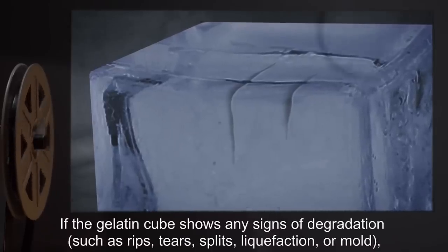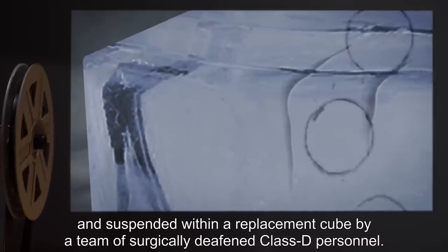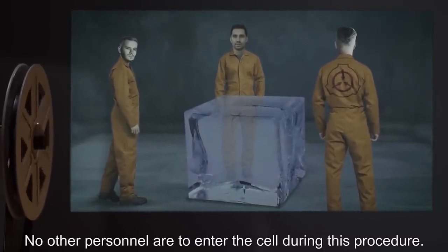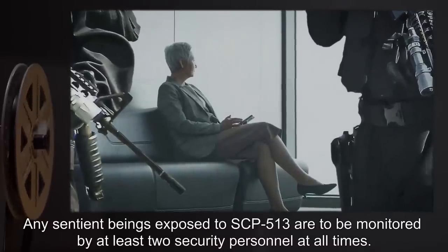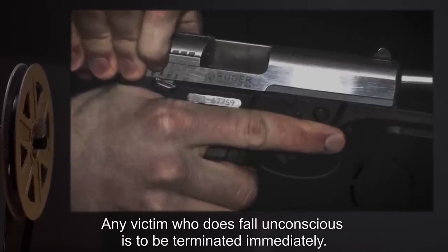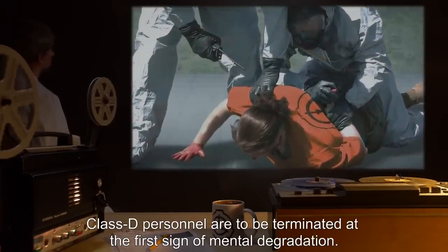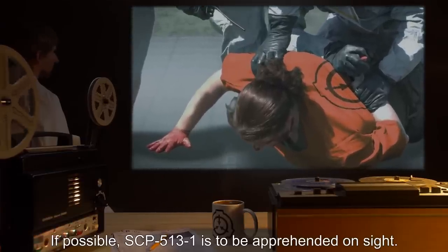If the gelatin cube shows any signs of degradation — such as rips, tears, splits, liquefaction, or mold — SCP-513 is to be immediately removed and suspended within a replacement cube by a team of surgically deafened Class D personnel. No other personnel are to enter the cell during this procedure. Any sentient beings exposed to SCP-513 are to be monitored by at least two security personnel at all times. Under absolutely no circumstances may exposure victims be administered sedatives or allowed to fall unconscious. Any victim who does fall unconscious is to be terminated immediately. Class D personnel are to be terminated at the first sign of mental degradation. All other exposure victims may be terminated at their request. If possible, SCP-513-1 is to be apprehended on site.